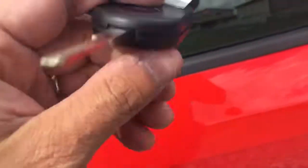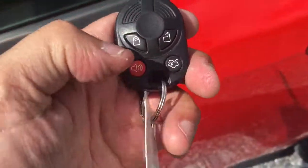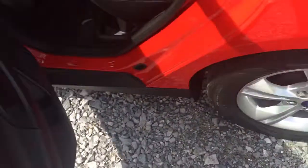You know what I like about this car too? It's got the key fob built into the key. There you go. Really nice.